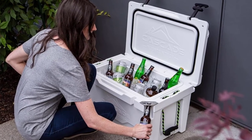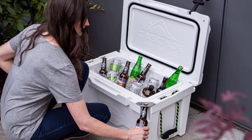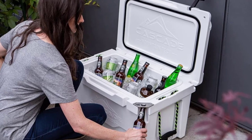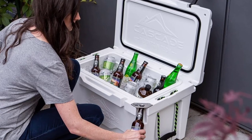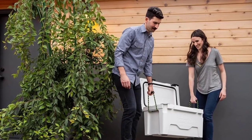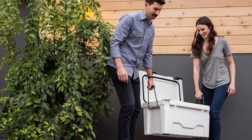A cool bonus feature is the built-in bottle opener, which comes in handy especially when combined with the detachable drink holder included with the cooler. Note that some accessories are not available with the 45-quart variant — you'll either need to purchase them separately or get the 80-quart model to have them all included. The Cascade Mountain features two nylon rope handles for easy carrying.